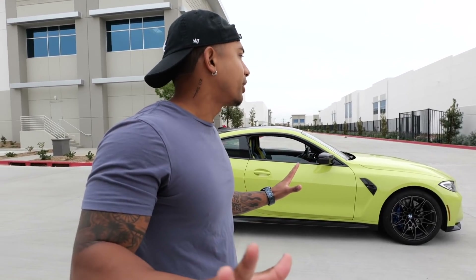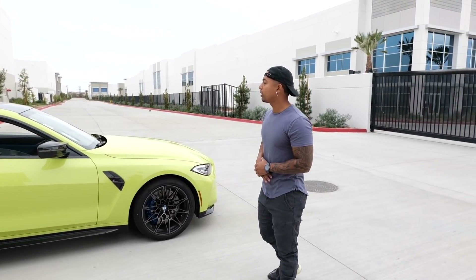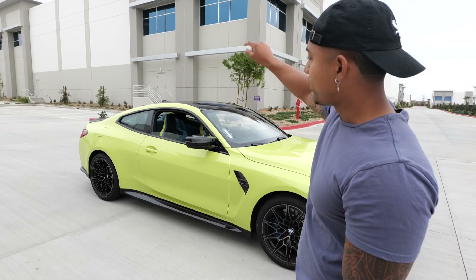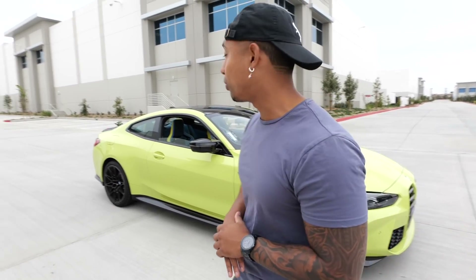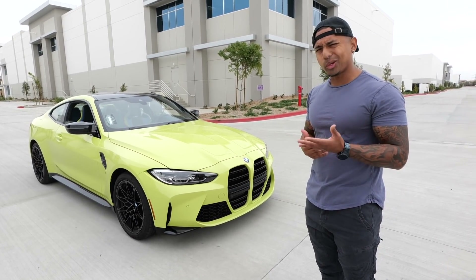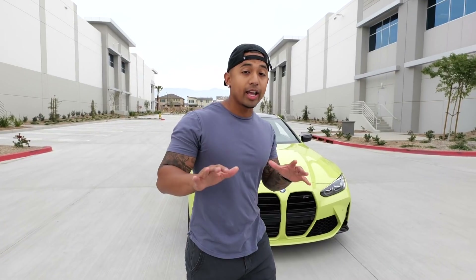I forgot to mention the color — forgive me if I'm pronouncing it wrong — Sao Paulo Yellow, with Yas Marina interior. This M4 does zero to 60 in about 3.8 seconds. Compare that to my Lambo which does 2.9, but these are two completely different cars.